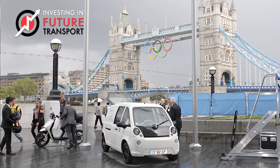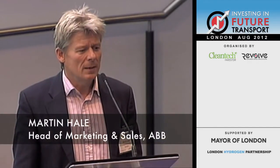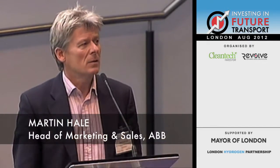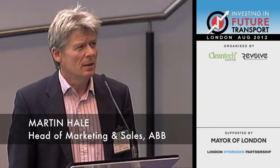Hello, yes, Martin Hale from ABB. I'm responsible for the Northern Ireland and UK and Ireland part of EV charging infrastructure for ABB. And I'm going to keep this very brief, but I want to talk about fast charging and how ABB sees this technology and its benefits.